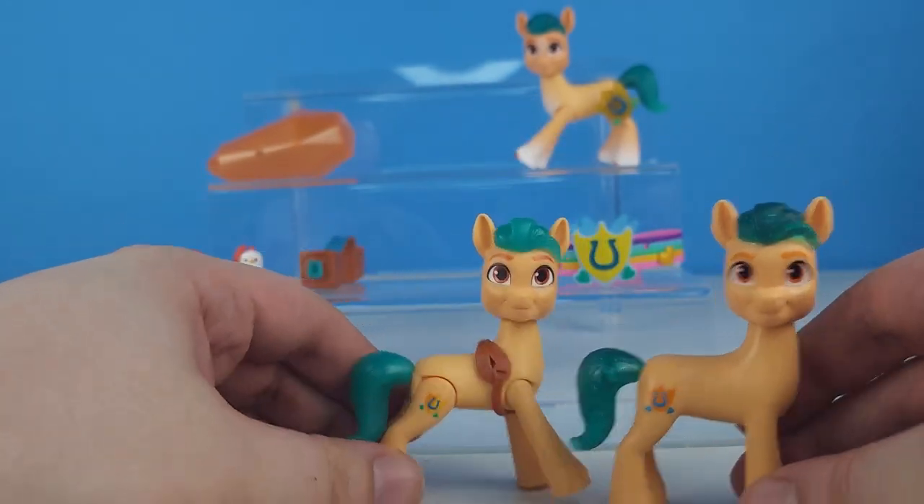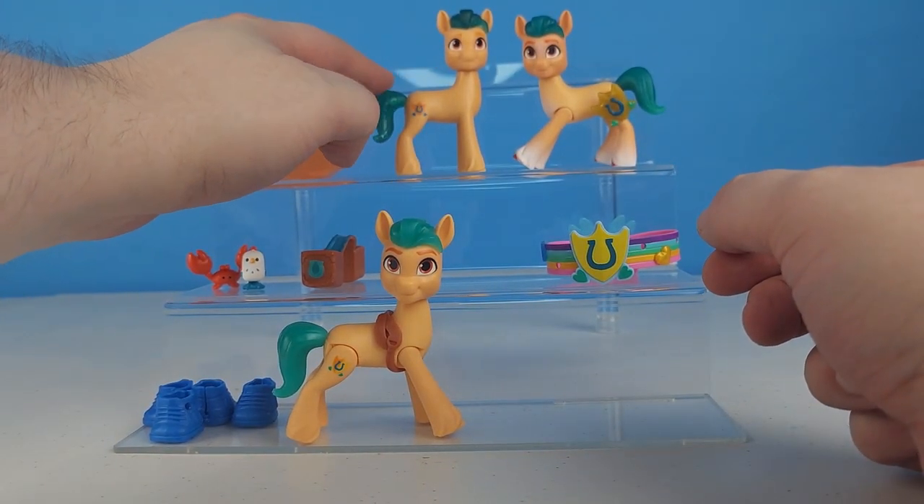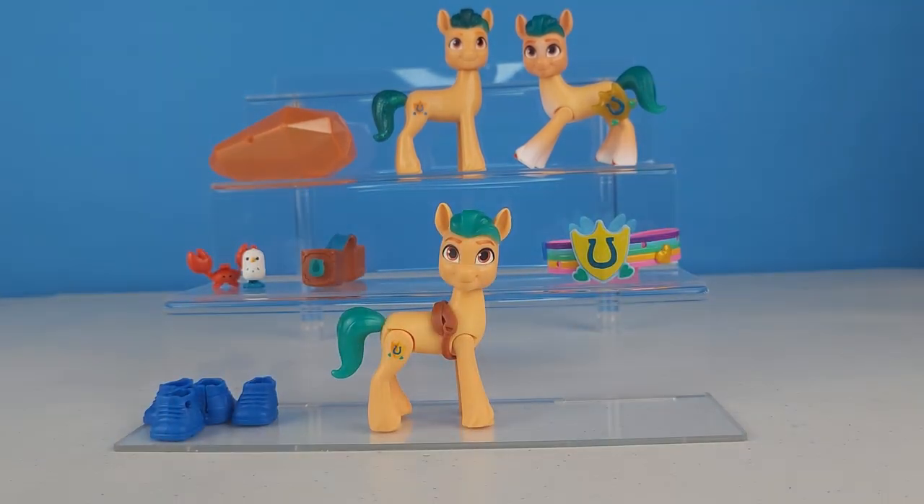Overall, pretty much the same thing. I wish this one at least had a brushable tail. That's the Hitch Trailblazer from My Little Pony New Generation Crystal Adventures. I really like this set. I love that he came with the crab and the seagull - they're really really cute. The shoes, eh, not so much - one of those accessories like, okay, throw some shoes in there. But they're not really great for the ponies, at least not this particular one. If it was Rarity I'd say yes, but this is Hitch.